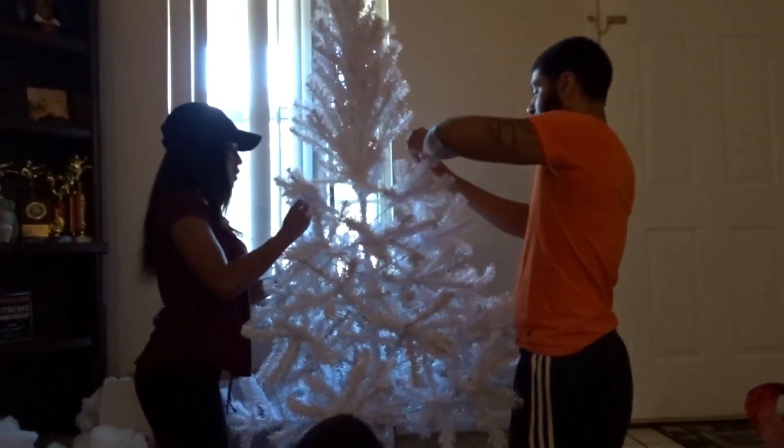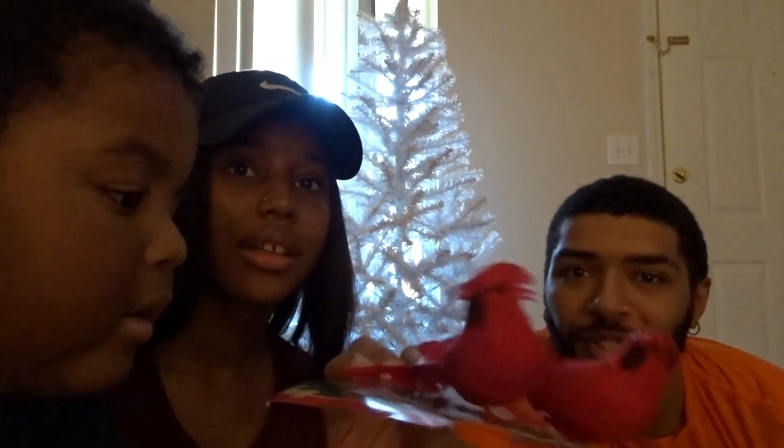Alright y'all, so the color theme for our tree is silver, gold, and red. We picked up some cute little ornaments — got some little cardinal birds, look at that. And then we got to get all the other stuff out. Now time to decorate, you ready babe?